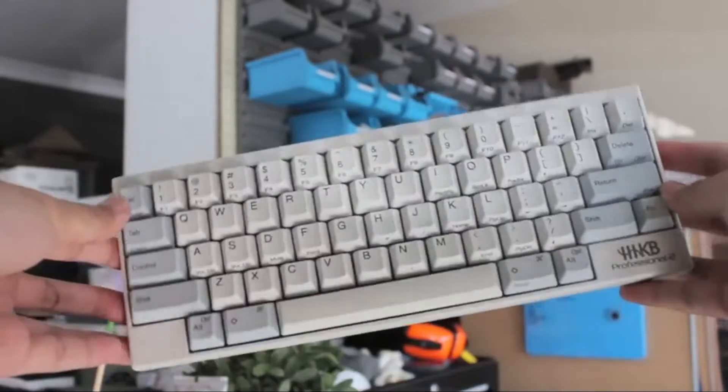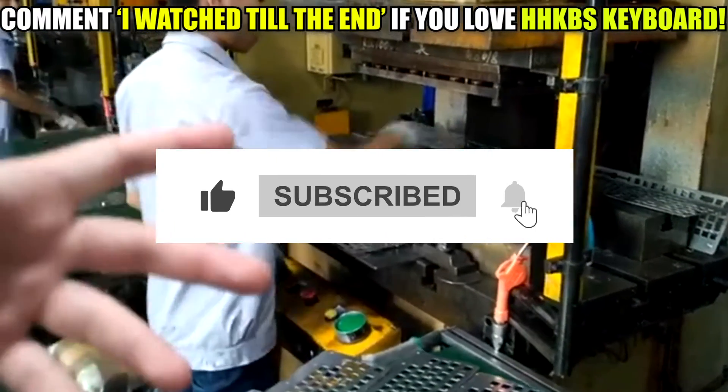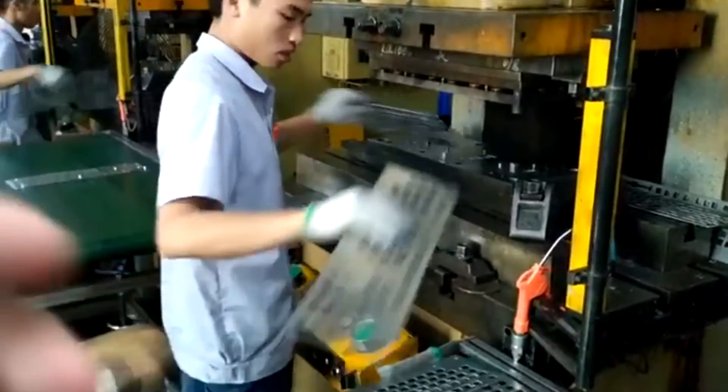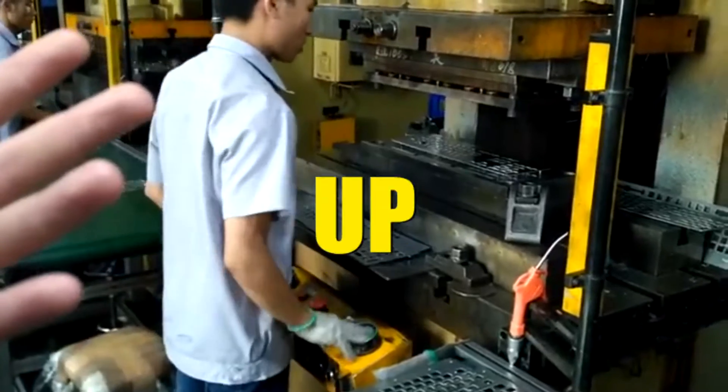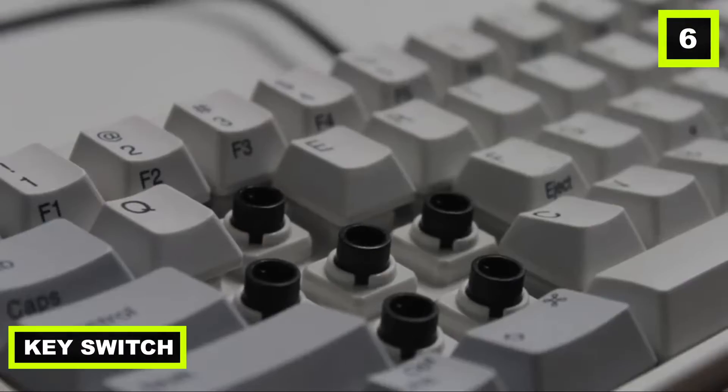But before we do that, subscribe to our channel and remember to hit that bell icon so you always stay updated whenever a new video goes up. Now let's start the video. Number six: key switch.